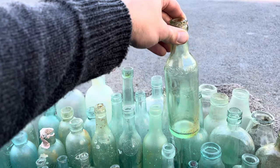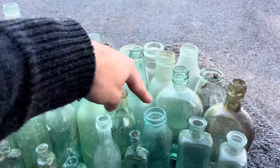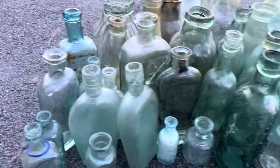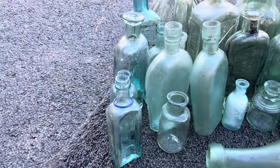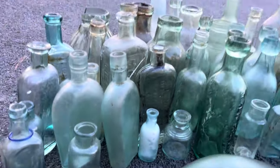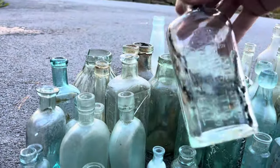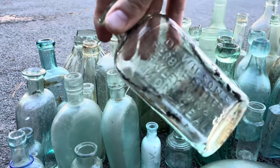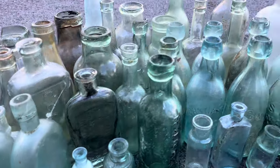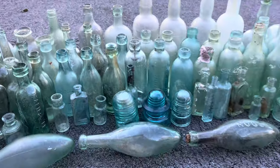We've got some inkwells and more modern pop bottles — this one says 'Moxie' on it. There are some pickle and preserving jars over there. Back to the other side, there are the coffin flasks and this tiny little bottle. My most recent find is a Dr. Wilson's Urbine Bitters bottle that I found just a couple days ago — so the collection is growing.